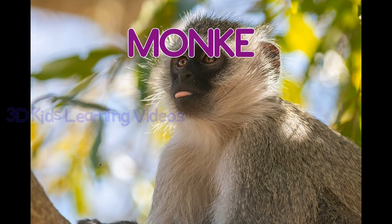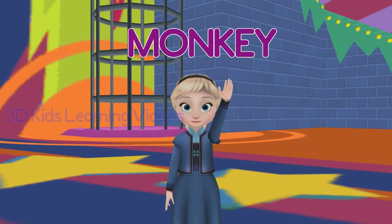Monkey. Monkeys use their long tails when climbing.